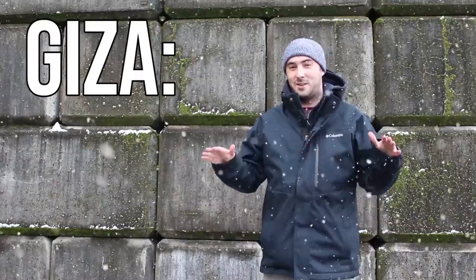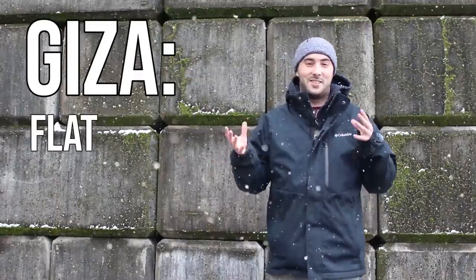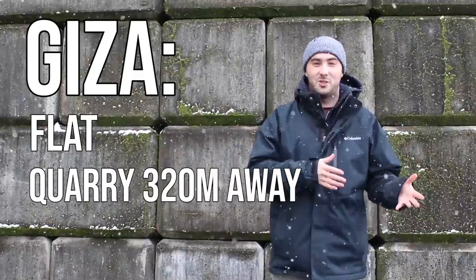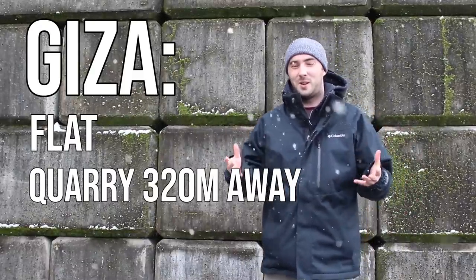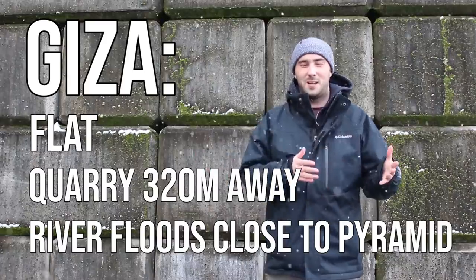The Giza plateau is perfect for all three criteria. As the name suggests, it is a plateau — flat land. There is a suitable quarry a mere 320 meters away from the pyramid, and when the Nile flooded it would come right up to the banks of the pyramid, though it doesn't do that now since the construction of the dam at Aswan.